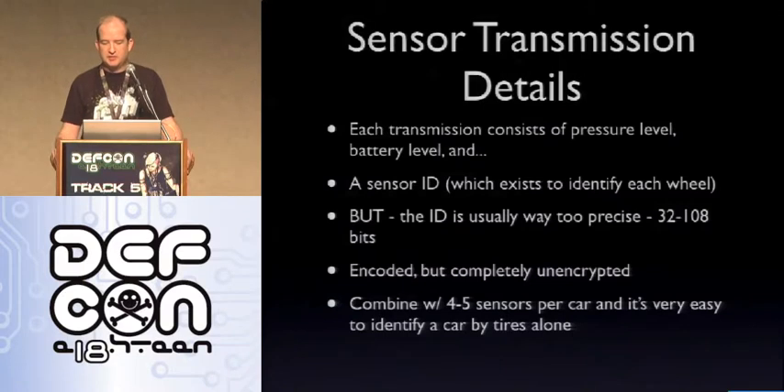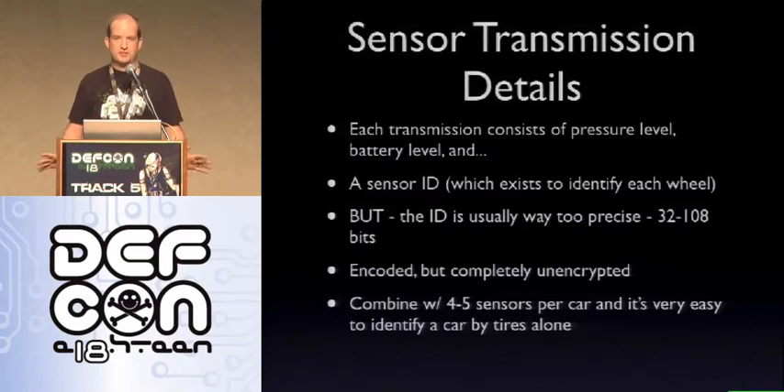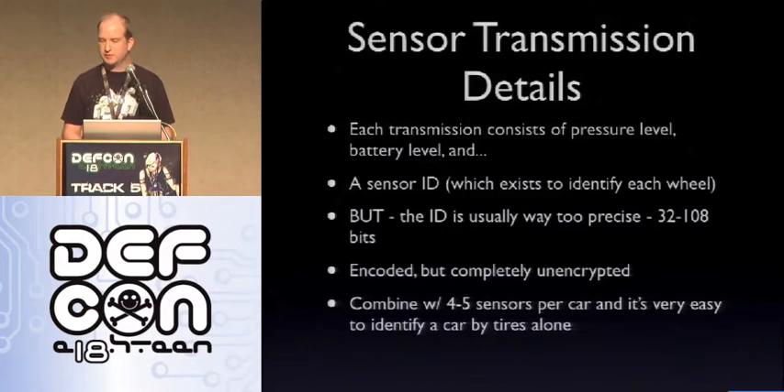Every transmission consists of the pressure level, battery level, and sensor ID — this exists to identify which wheel is actually causing the problem. The biggest problem I found is that these IDs are way too precise: we're talking between 32 and 108 bits of ID information per sensor, meaning at the low end you're looking at 4.2 billion separate sensor IDs. This is encoded with the transmission type — ASK, FSK, or other frequency methods. But if you combine this with four to five sensors per car, it's very easy to identify a car by its tires alone. With a strong enough antenna and the ability to read the information, you can start tracking vehicles and do all sorts of other things.